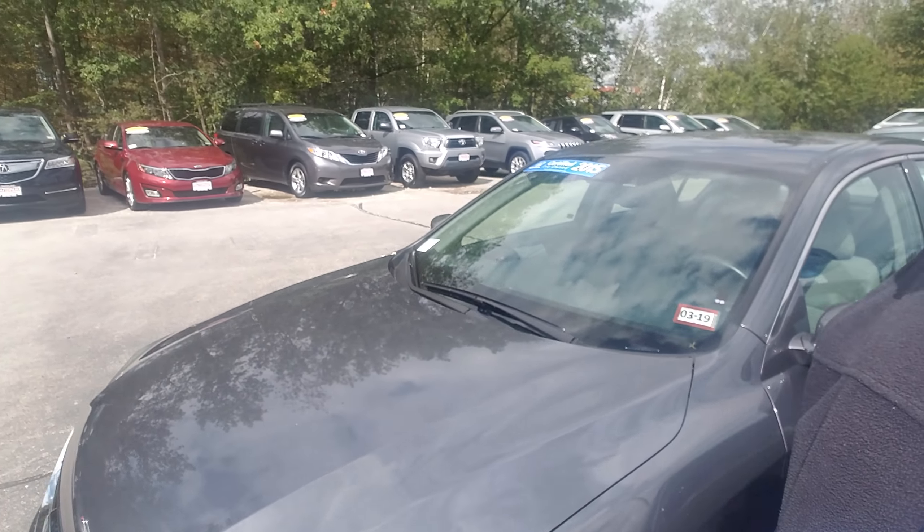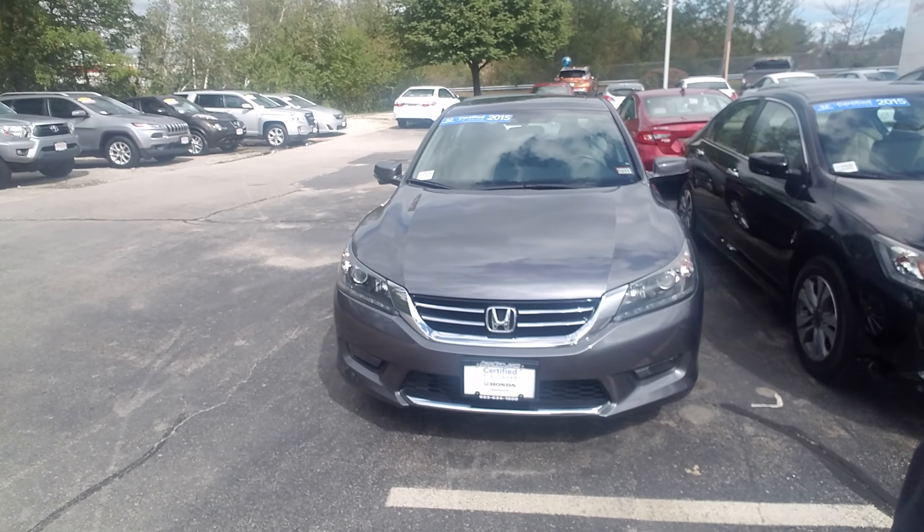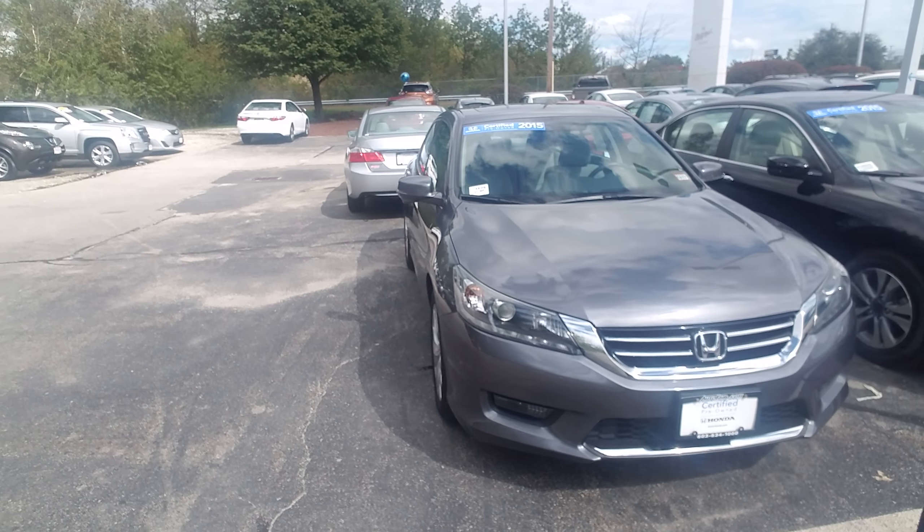This vehicle has just about 30,000 miles on it. It is a Honda certified vehicle, and it comes with alloy wheels.